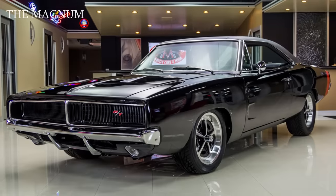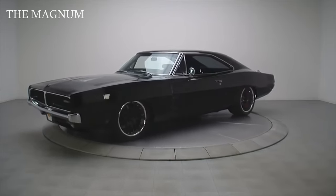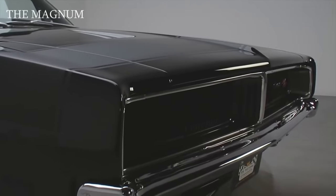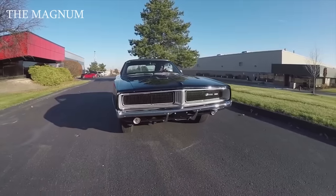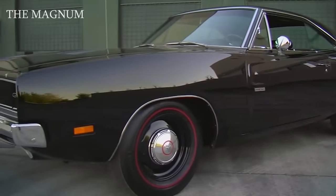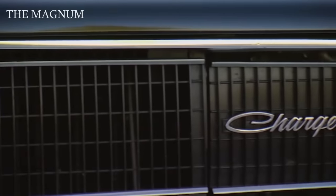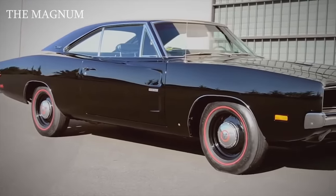1969 Dodge Charger RT. The Dodge Charger is the iconic American car produced by Dodge, a division of Chrysler Corporation. In 1969, the Dodge Charger was slightly modified from the previous '68 version. External changes included a new grille with a split in the center and new taillights from designer Harvey Wynn. A new trim line called Special Edition was also added. To further enhance the image of the muscle car, a new option package was added under the name RT, which meant Road Track. The RT index was placed only on cars with high power, and the Dodge Charger RT came with a 440 Magnum or 426 Hemi engine.